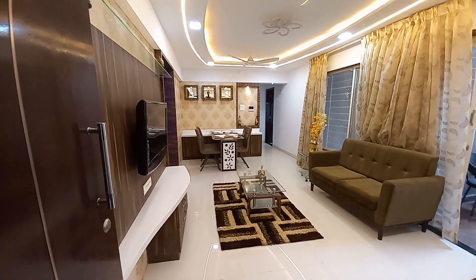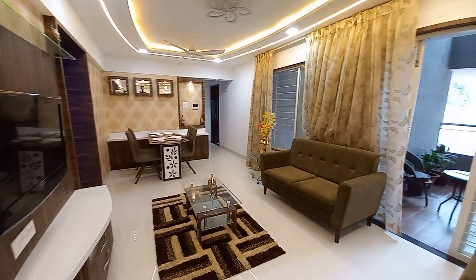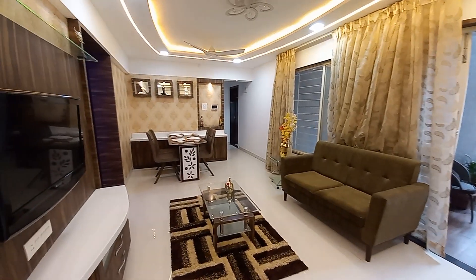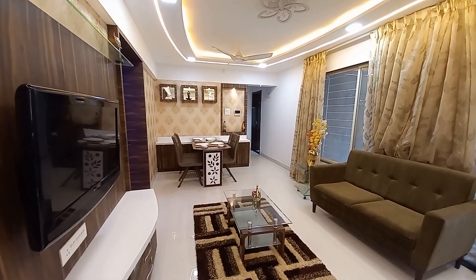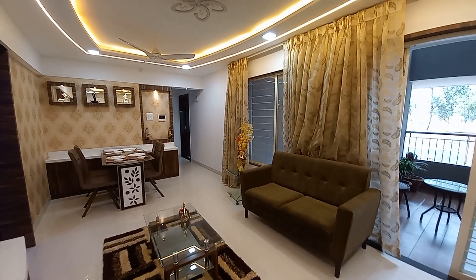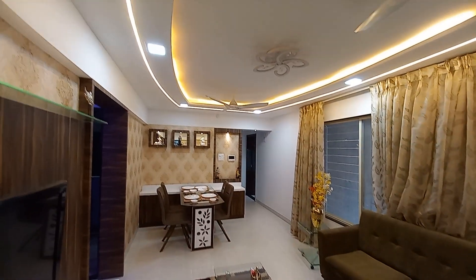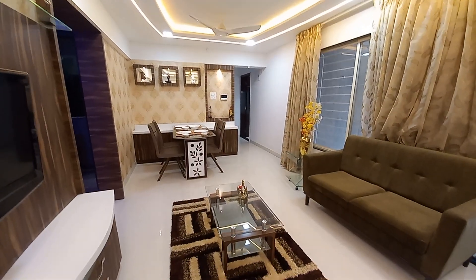This is the living cum dining space — an L-pattern layout. The size of this living cum dining is approximately 20 feet by 14 feet, a very spacious area. The builder will provide a false ceiling like this.